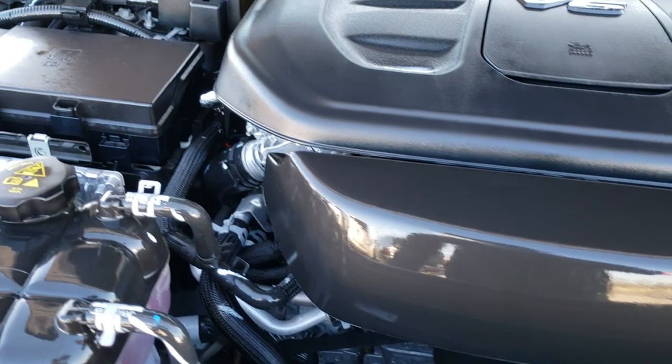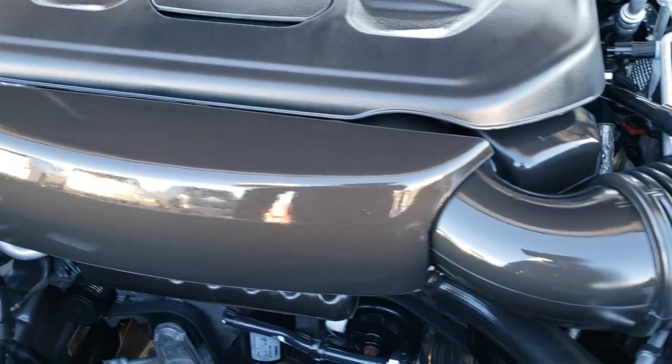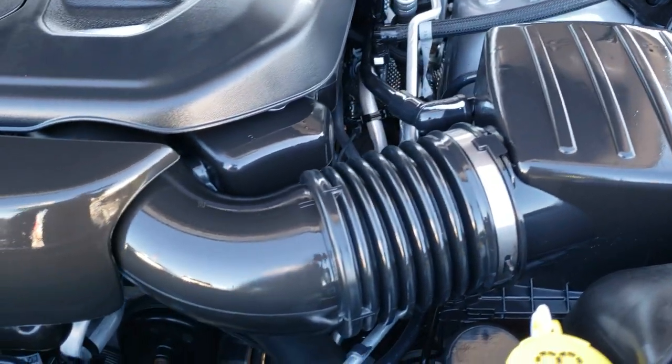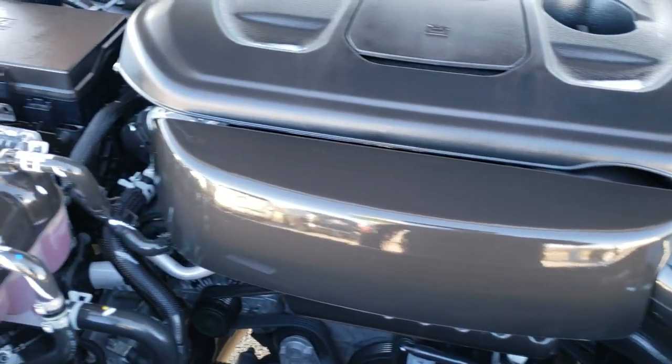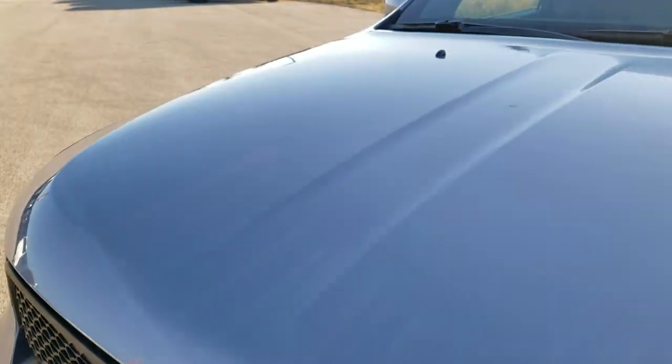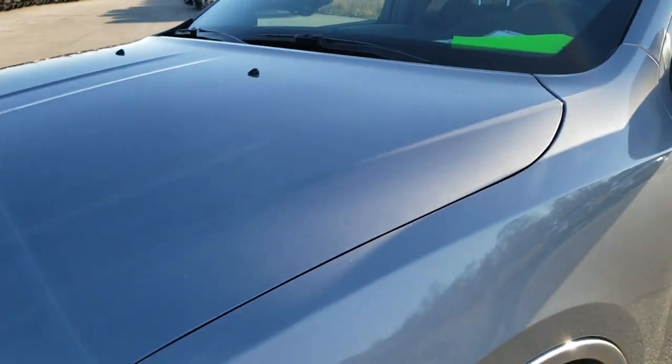Under the hood, we have the award-winning 3.6-liter Pentastar V6 motor. Engine bay is very clean, runs very smooth. This Durango has been fully safety inspected by our service shop, has a fresh oil and filter change. All the fluids have been checked and topped off, and this vehicle is 100% ready to go.